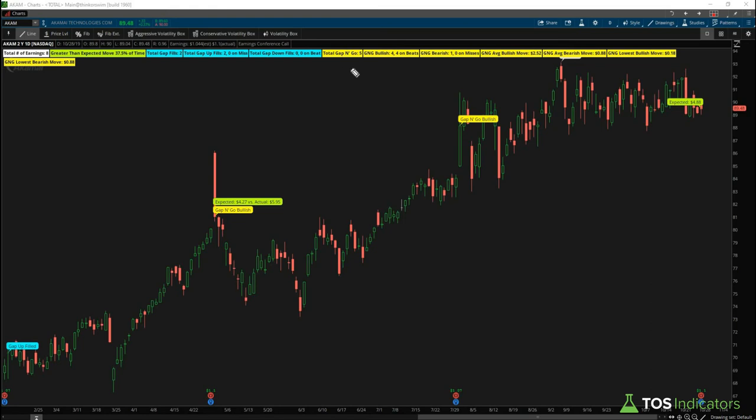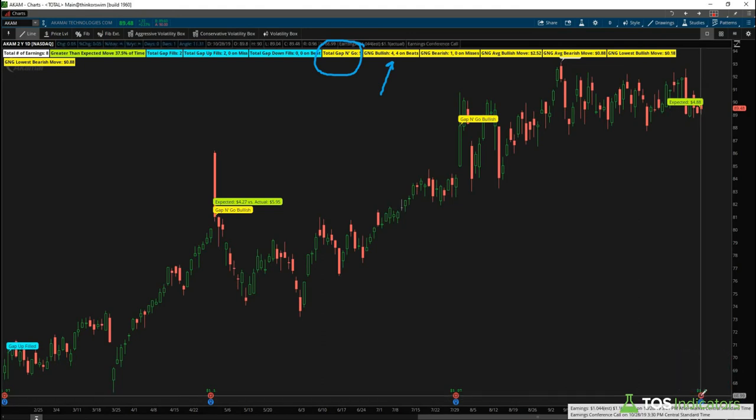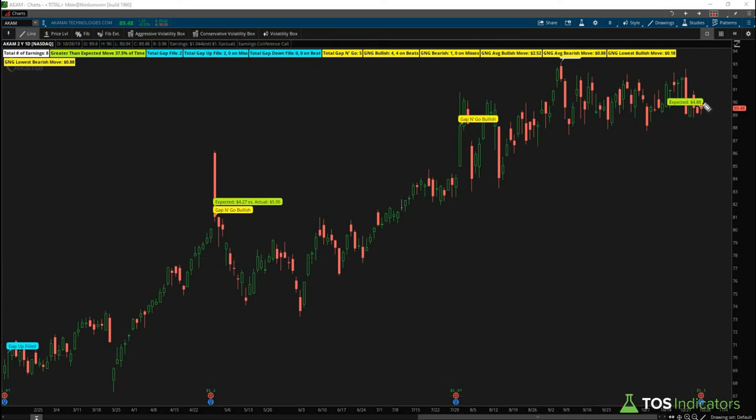Let's start with AKAM — Akamai Technologies. Using our smarter earnings tool, what pops out is the gap-and-go pattern: we have four gap-and-goes on a bullish beat. Checking actual earnings, we did have a beat — actual of $1.10 versus the estimate of $1.04. So if tomorrow the stock gaps up — meaning it opens above today's high and doesn't fill that gap — we'll be looking for a continuation in the bullish direction, where our lowest bullish move has been just 18 cents but our average bullish move has been $2.52.